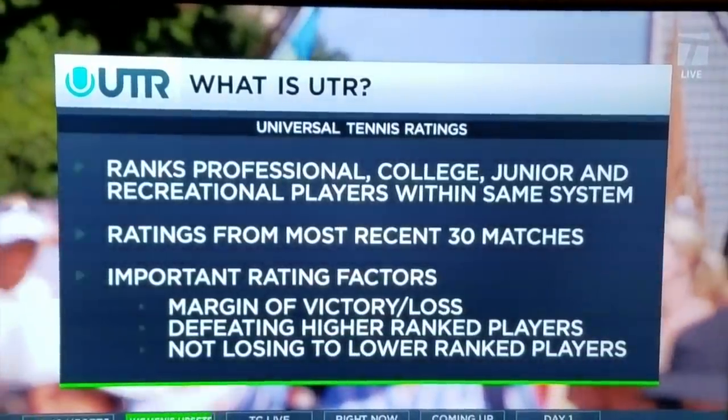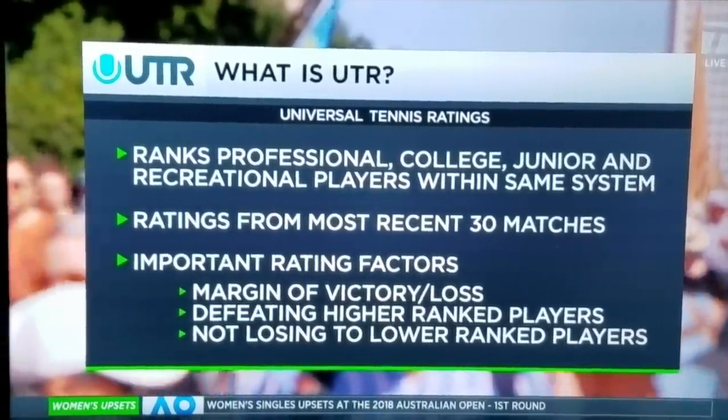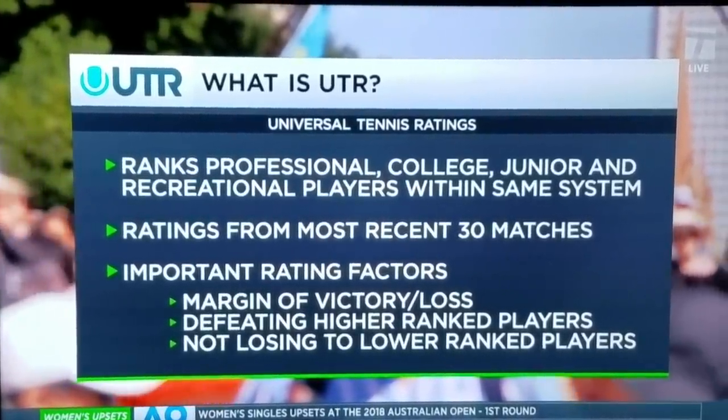As the year unfolds, there are three letters you're probably starting to hear more about in the tennis world, and they are UTR. They stand for Universal Tennis Ranking. It's a system that now ranks all tennis players, male and female, across all levels — from the amateurs to college to the pros.